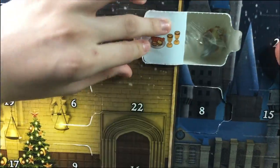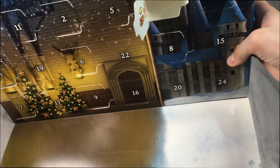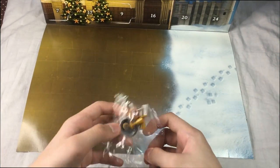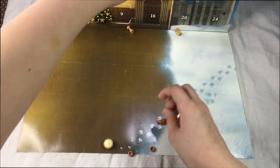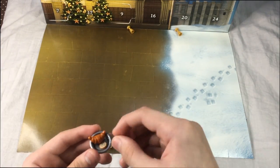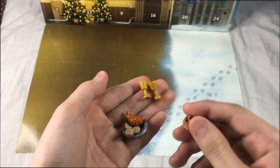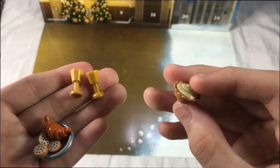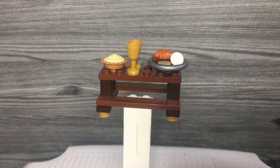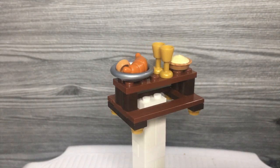So it looks like we got food! Here is the food! First we got two cookies, a croissant, and a pie. We also got a silver plate and two golden goblets.